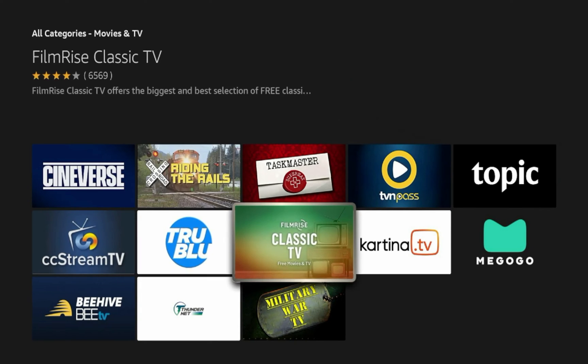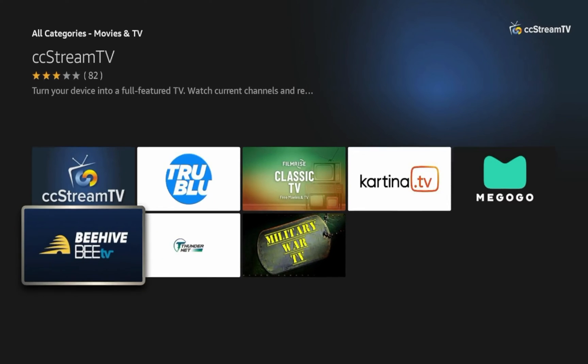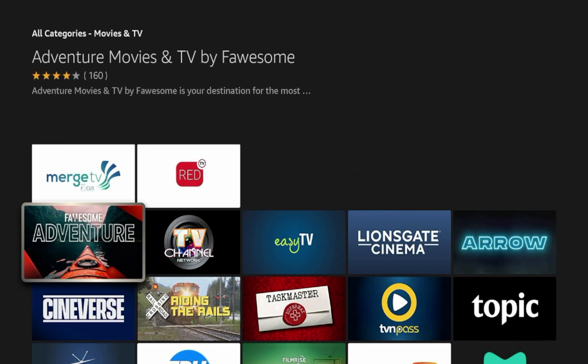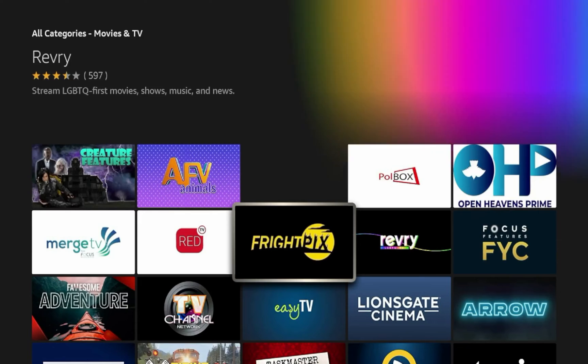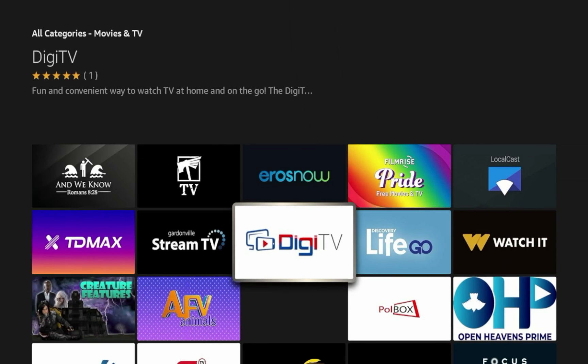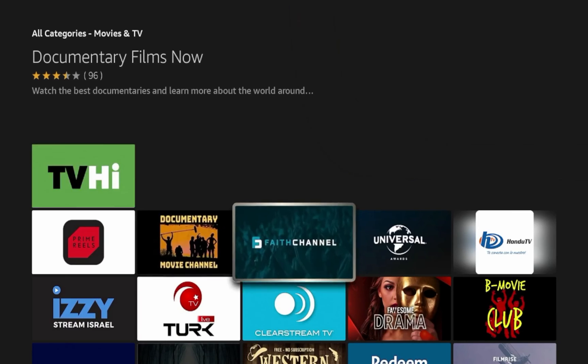For example, I see FilmRise Classic TV, Sinverse, CC Stream TV, and Beehive TV — apps I've never heard of. So if you're just looking for new apps that provide movies and TV, or whatever category you're looking for, this is a cool option that many of you may not be aware of.